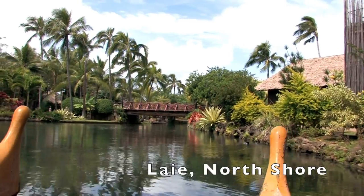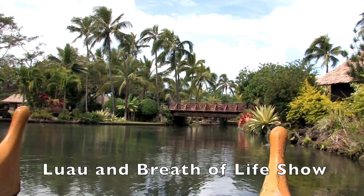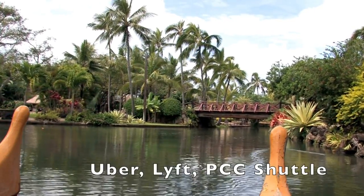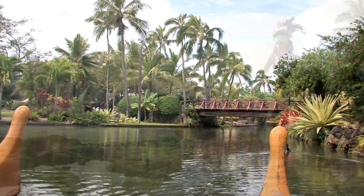Number fifteen: Polynesian Cultural Center. It's located in Laie on the North Shore. You can go to a luau, see the Breath of Life show, visit Polynesian villages — you can do it all. It's accessible by Uber, Lyft, or they have their own shuttle to and from Waikiki.